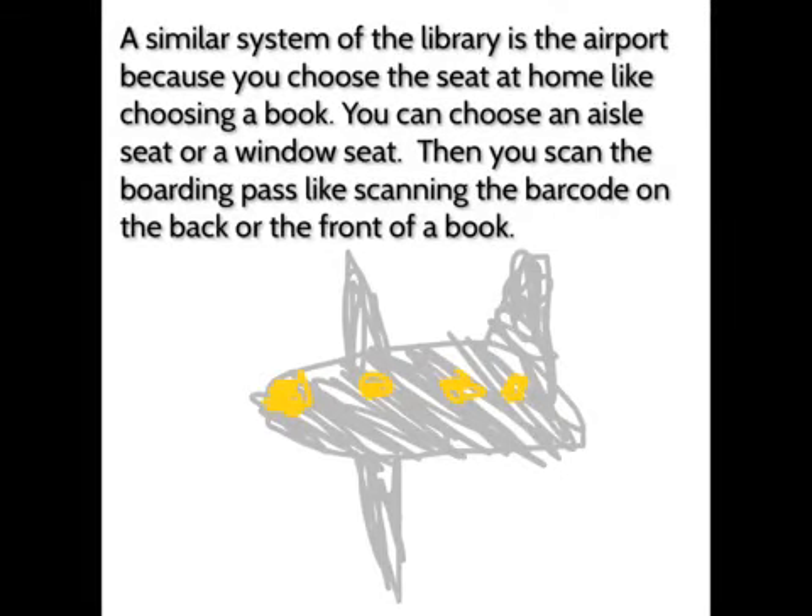A similar system to the library is the airport, because you choose your seat at home like choosing a book — you can choose an aisle seat or window seat. Then you scan the boarding pass, like scanning the barcode at the back or front of a book.